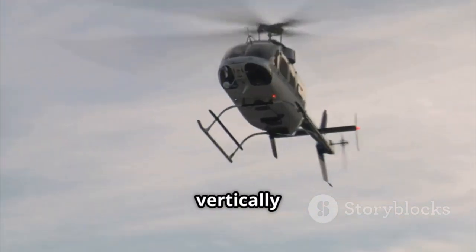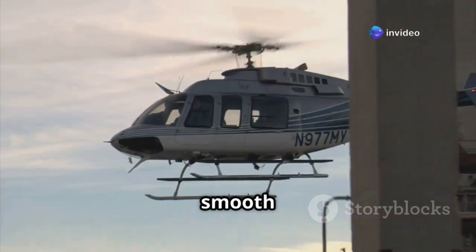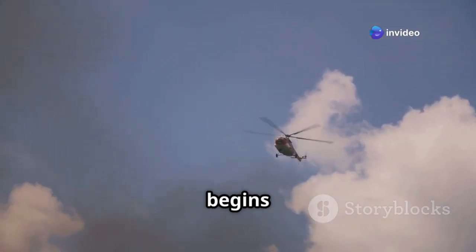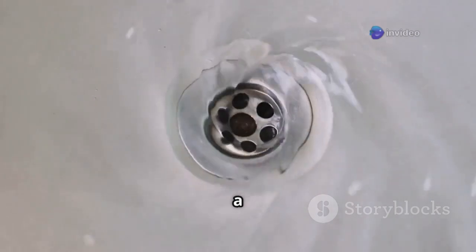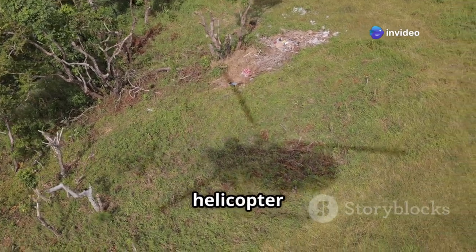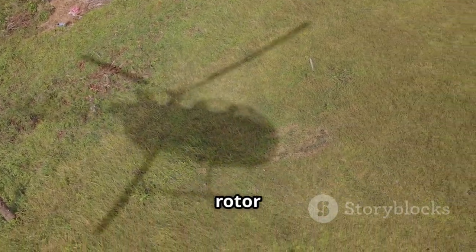However, as the helicopter descends vertically or near vertically and the rate of descent increases, the smooth flow of air starts to break down. The air, instead of flowing down and away, begins to recirculate back up around the edges of the rotor disk, creating a swirling vortex. Think of it like draining a bathtub — as the water level drops, a swirling vortex forms around the drain. Similarly, as the helicopter descends within its own downwash, a vortex forms around its rotor system.